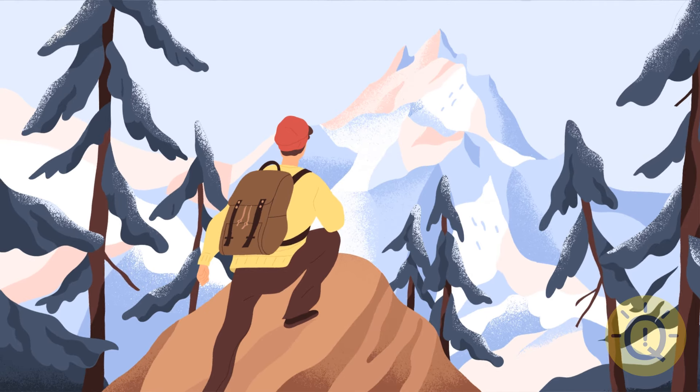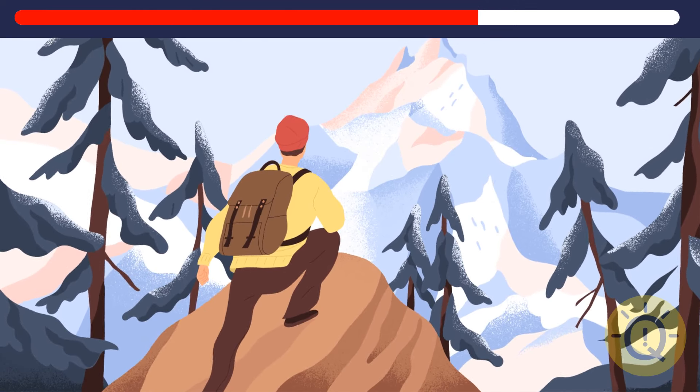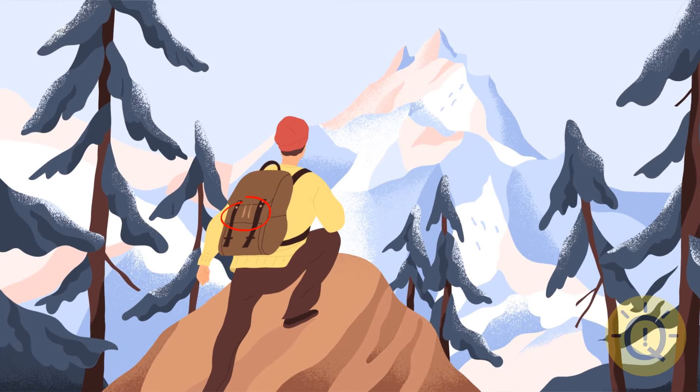The mountains are calling, and I must go. But before I join this guy, you gotta name the three things missing in this new image. There are no more knots on the backpack, and the guy has lost his bangs. And look at that mountaintop — it's completely different now.